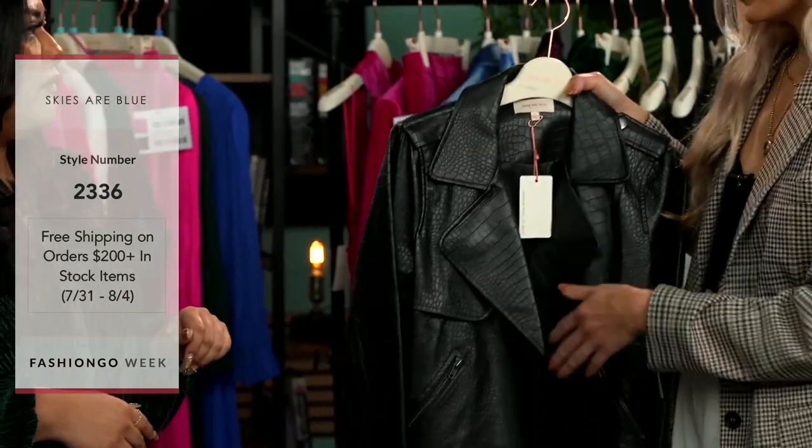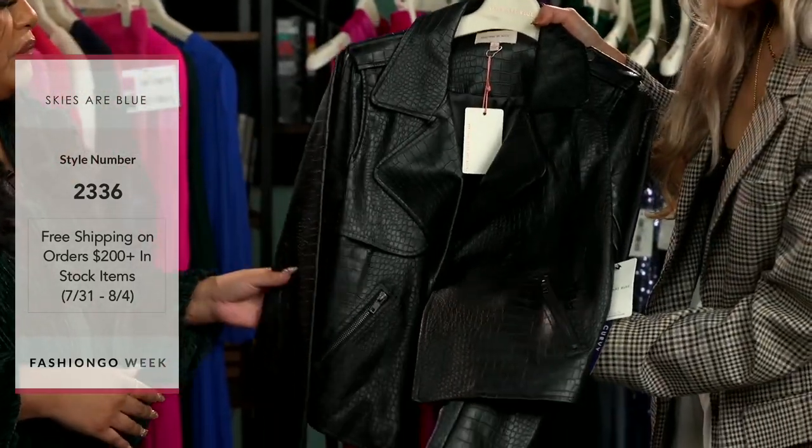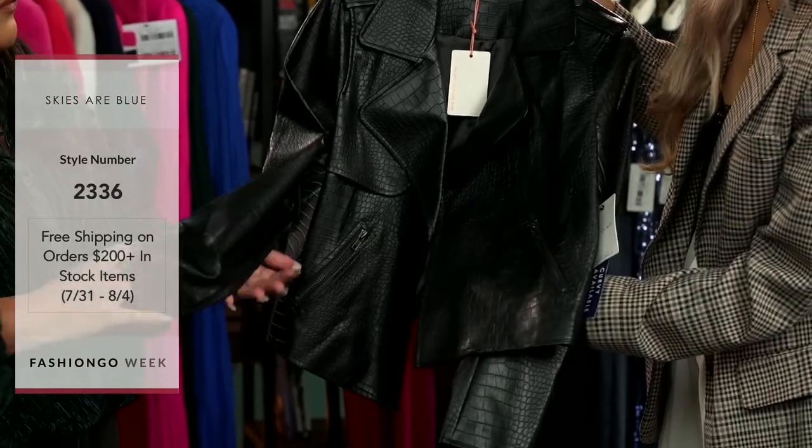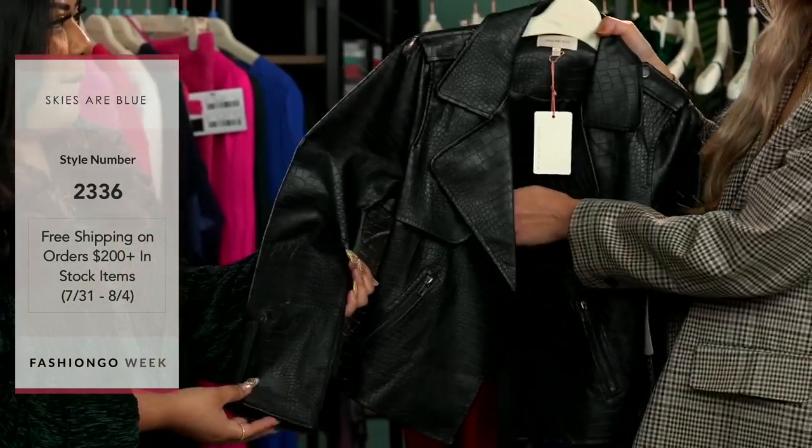First of all, I was captivated by the print — we can show the camera a close-up on that croc print. Very cool. And it is lightweight, so especially if you still want to have that cool rocker vibe in the summertime but you don't want to be so hot, this is exactly perfect.